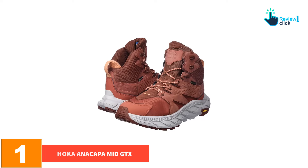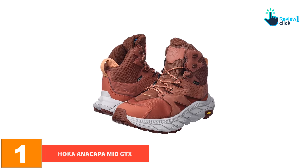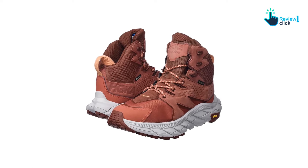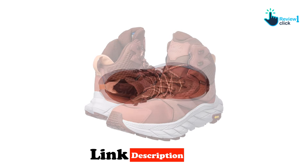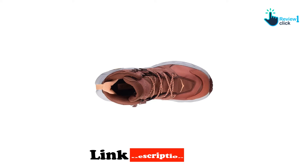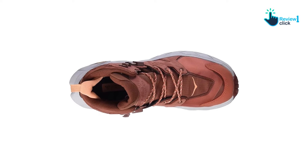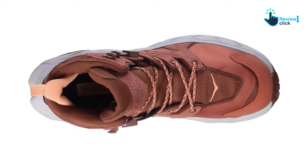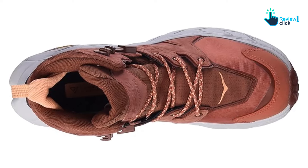Finally, at number one, we have the Hoka Anacapa Mid GTX. If the Hoka Kaha is the full-size 4WD SUV of hiking boots, the Hoka Anacapa Mid GTX is the crossover SUV — versatile, light, flexible, dependable, and responsive. Both provide incredible traction and support through technical terrain, but the Anacapa is lighter, better for urban use, and more affordable.